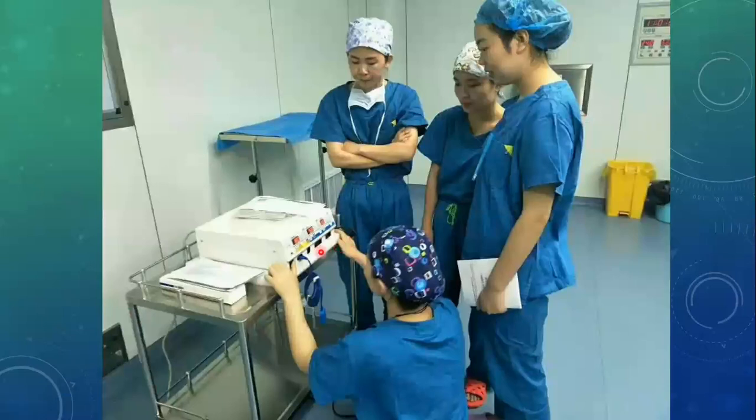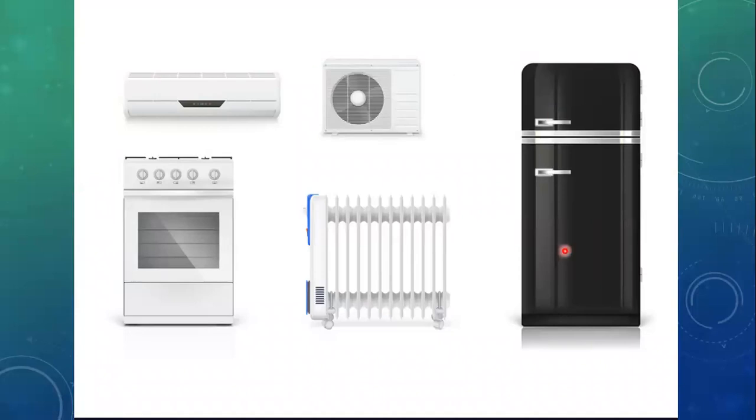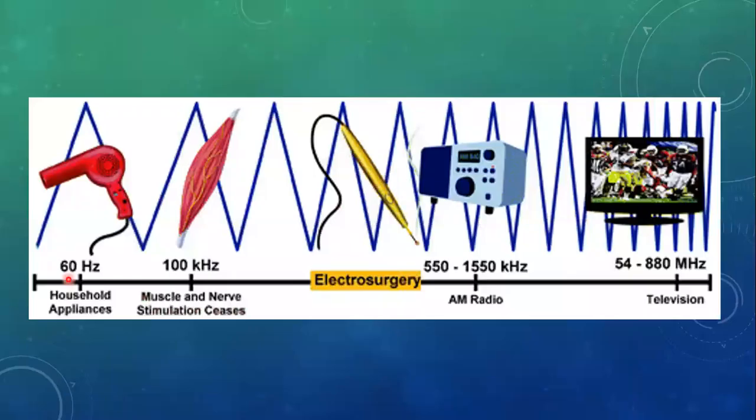From now onward we should not confuse the word electrocautery with electrosurgery. The question must arise in our mind: what is the safest frequency for electrosurgery, or why do we use high frequency rather than using the conventional current which operates at 60 hertz? Our daily home appliances operate at a frequency range of 60 hertz. Up to 100 kilohertz, the nerves and muscles are stimulated. Above 100 kilohertz, nerve and muscle stimulation ceases. So this is the range which is safe for electrosurgery, and at this frequency there is no activation of the action potential and no electrical shock effect is produced.